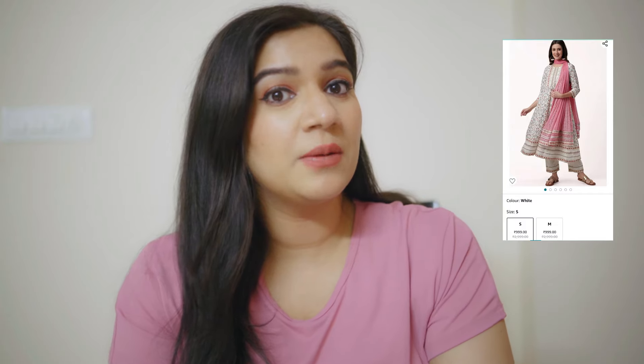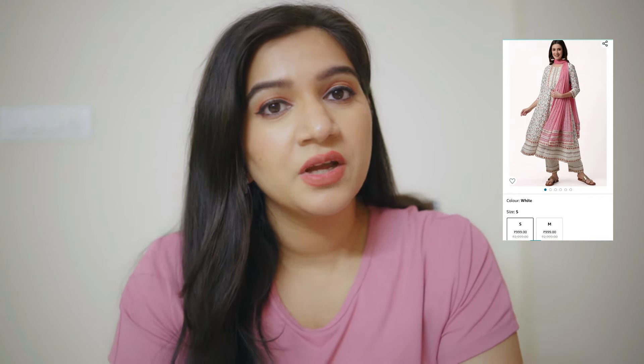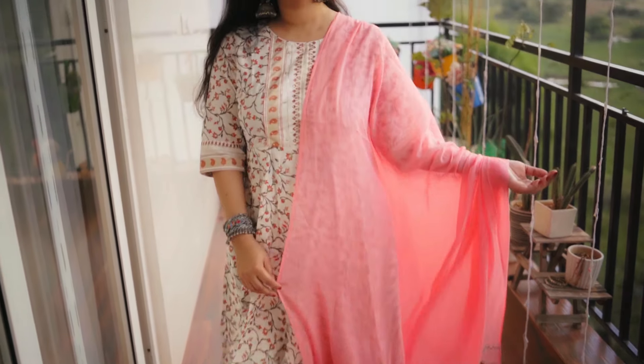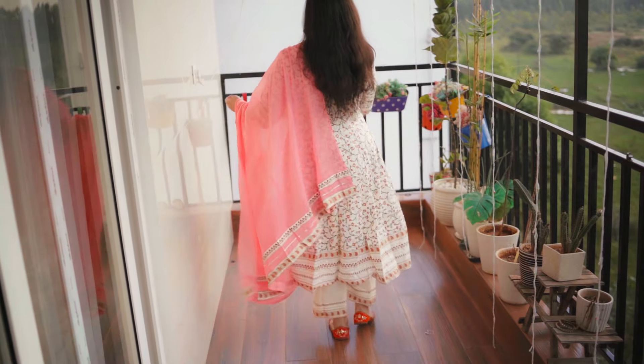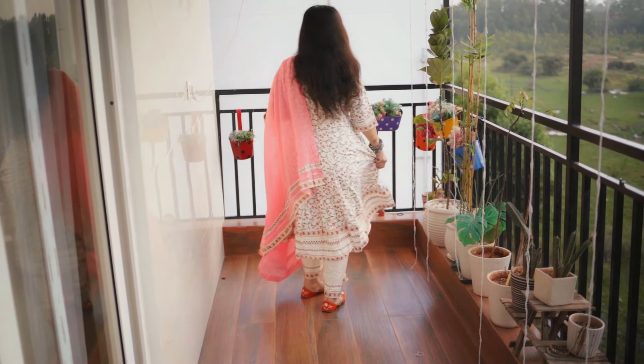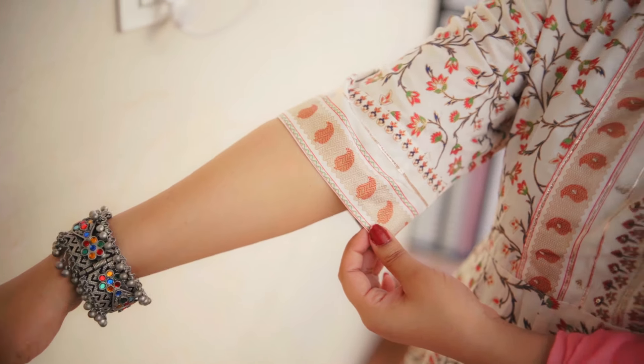This is from a brand called Amaira, in my size XL. It looks a little loose on me, but I don't want to exchange it because it is a cotton fabric and may shrink slightly. I will put a fitting stitch on the inside so it comes out perfectly. This kurti set is perfect for a small get-together, office, or college.